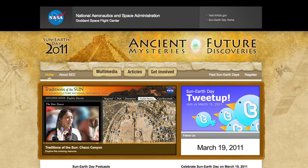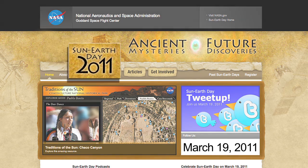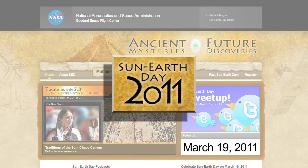And on the 19th, join your local astronomy club or science center as they celebrate Sun-Earth Day.